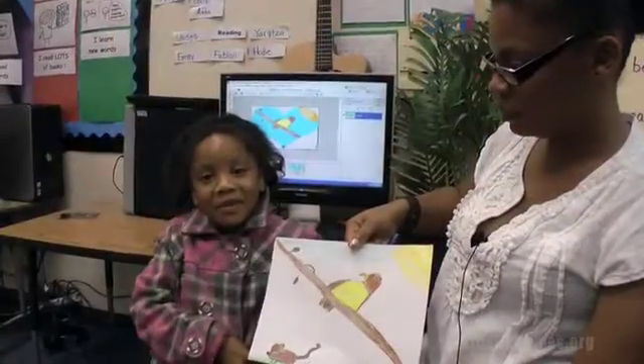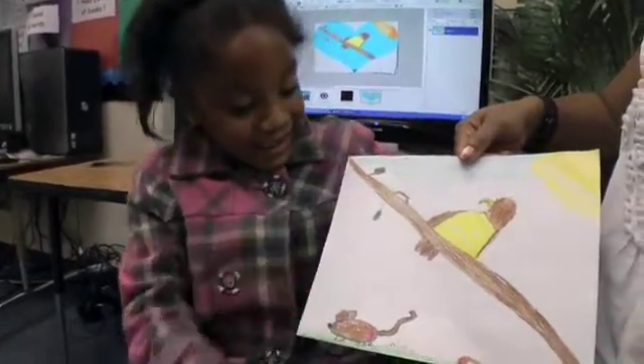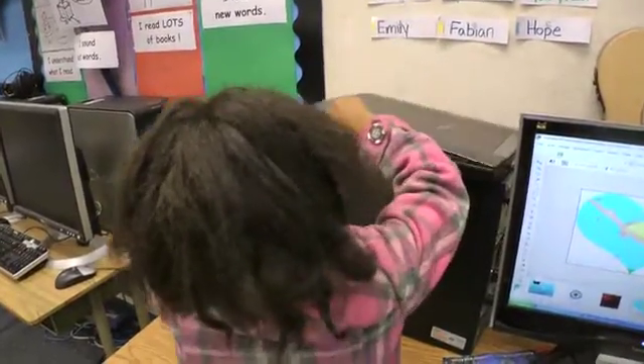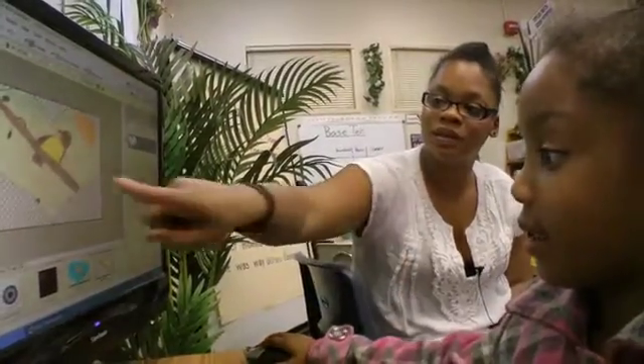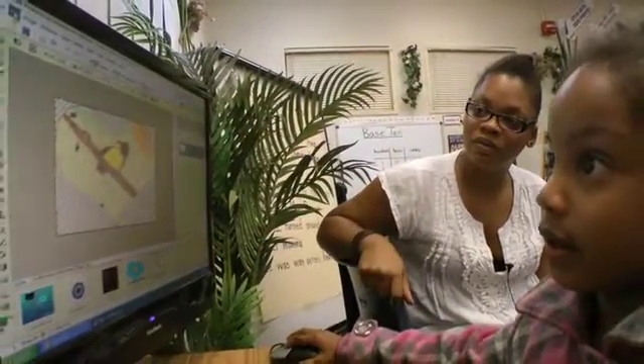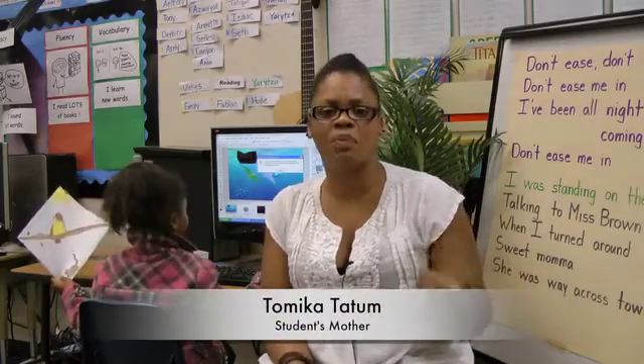In our classroom we were doing an art contest and I drew a hawk and then I scanned it on the computer, and then made it into a heart. This is like a first grader doing some high tech stuff — just being able to scan her work and then polish it up in Photoshop.